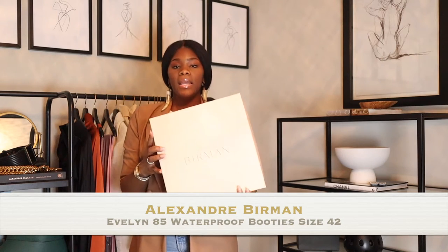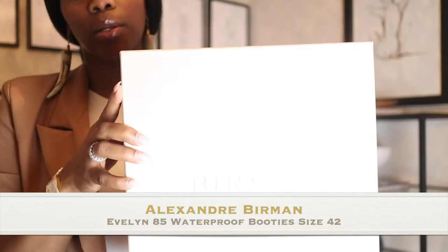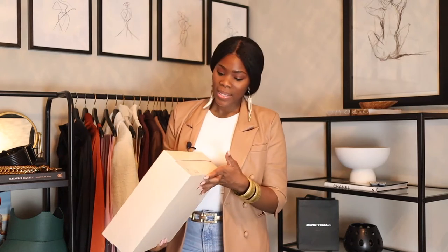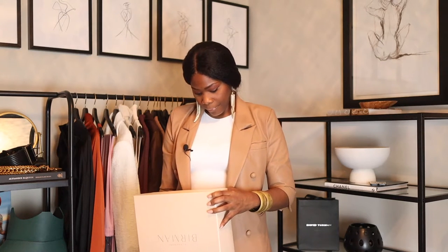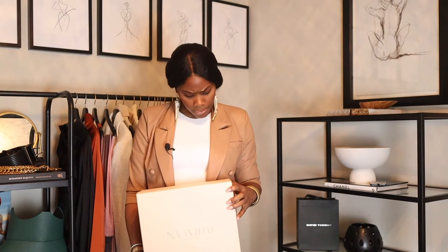The box is a very light tan with a hint of blush in it. These are the Evelyn Bootie 85. They're listed as waterproof. I got a size 42 — that's a 42 in Italian sizing.